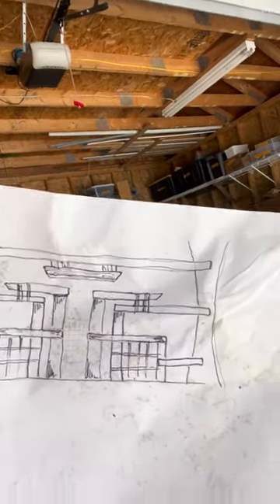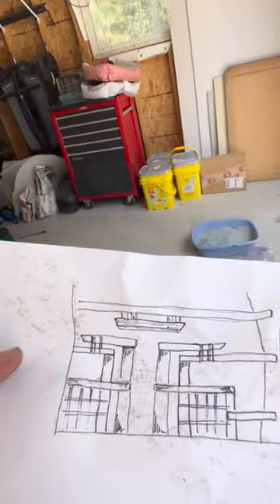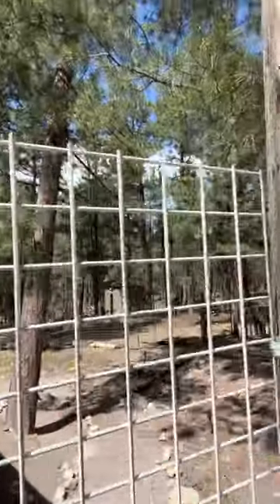So I drew this picture a couple days ago of what I thought the deer fence should look like — we're pretty close. We just need to make an actual gate right now.